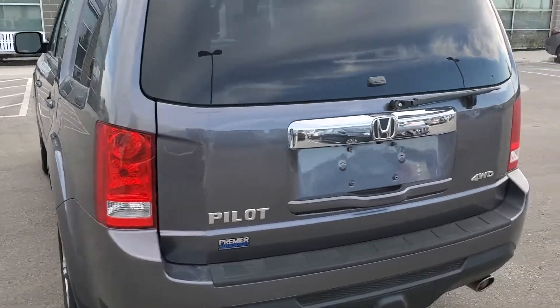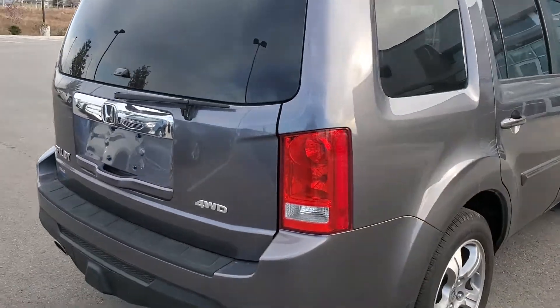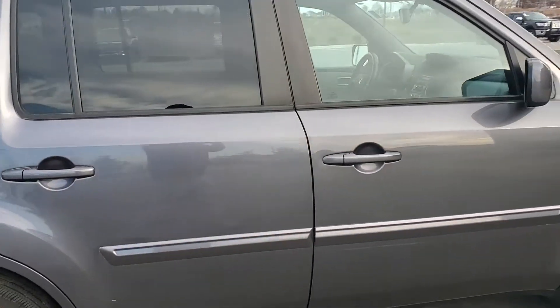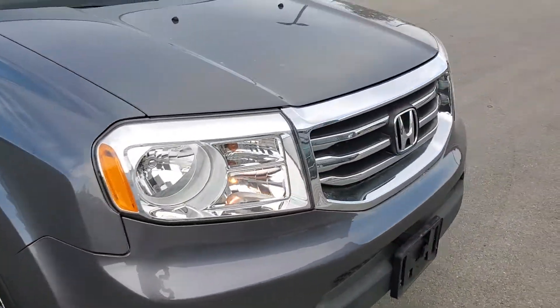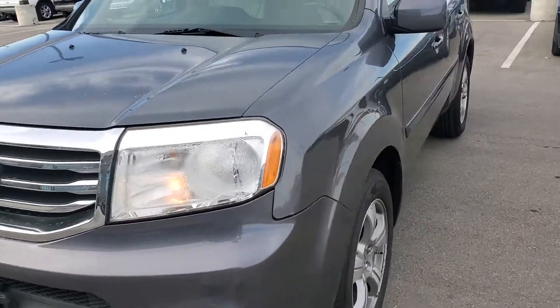As you can see, this thing is in great shape. It is a 4x4, four-wheel drive vehicle. Tires are in great shape. Body is in great shape. Interior is in great shape. It has gone through a 123-point safety inspection, had the oil and filter changed, and has been recently detailed.